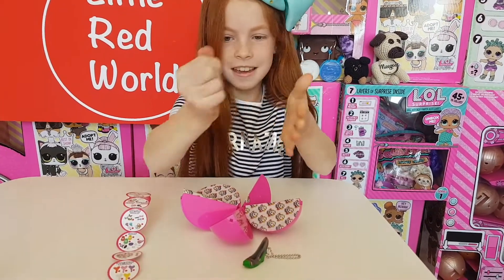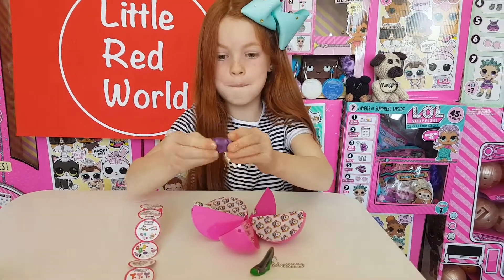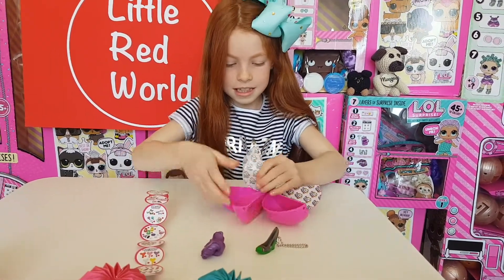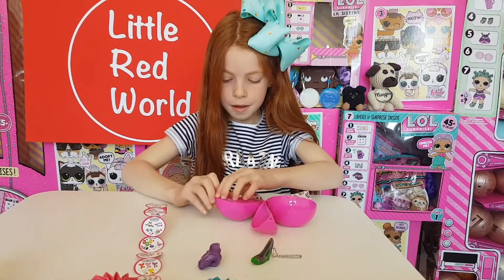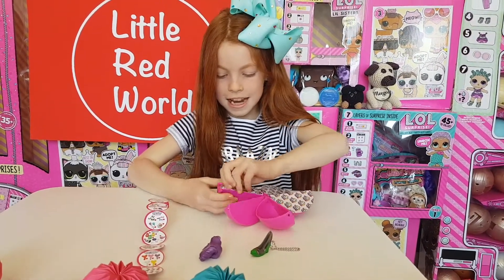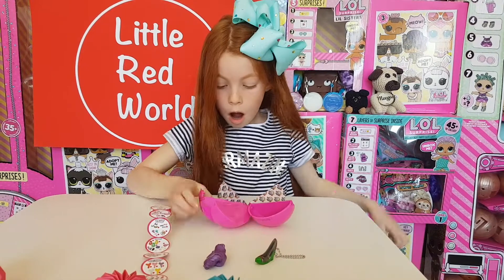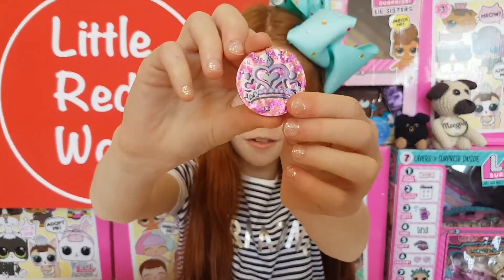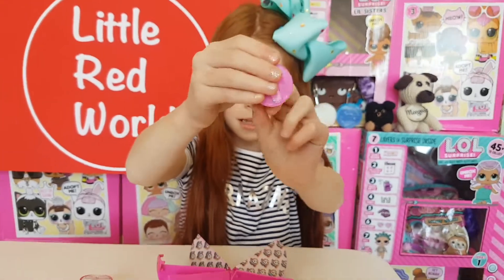Shall we open the next one? That's amazing putty — that's a massive amount of putty! Let's see the next one. We got a badge — we got a little princess badge, look at the crown badge.